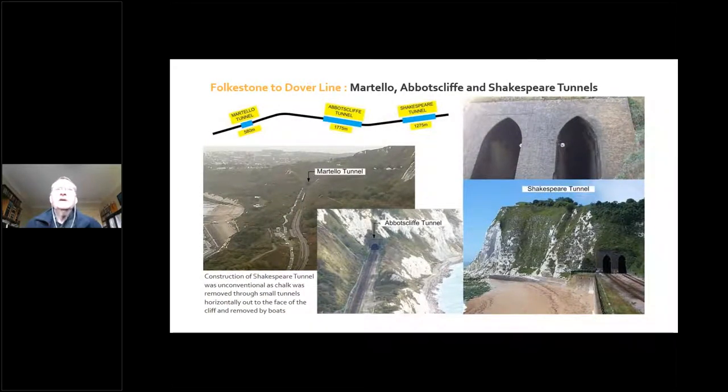Just covering the tunnels — going left to right, we've got Martello Tunnel, which is the shortest of the three but a very wet tunnel. Then Abbotscliff Tunnel, which is the longest at just over a mile. And then finally Shakespeare Tunnel, quite distinctive by its Gothic portals — a twin bore tunnel, very different from the other two. One of the features of Shakespeare Tunnel was unconventional construction: the chalk was removed through small horizontal tunnels going out to the cliff face, with tramways inside taking material out by boat — pretty unconventional for Victorian tunnel construction.